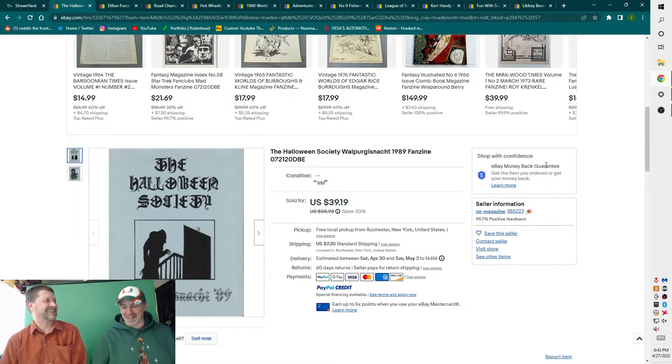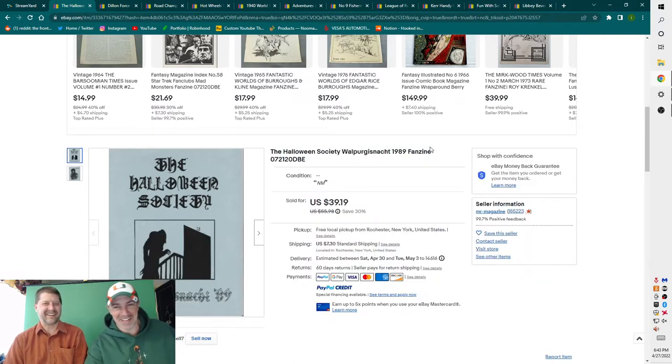Mr. Magazine has something in his eye and asks Paper Goy to read the item. It turns out to be the Halloween Society — and noting that 'Nacht' means night, so it's something about the night. It looks very oddball.